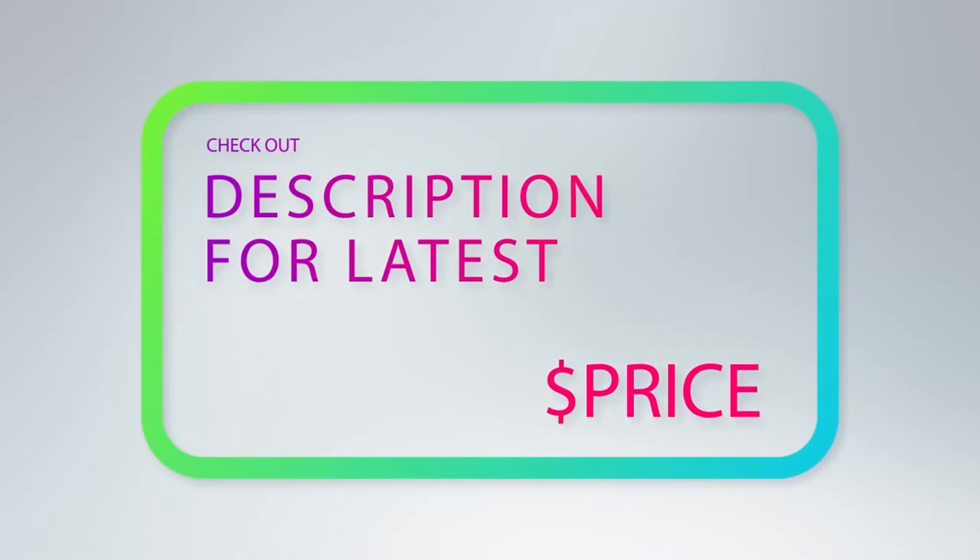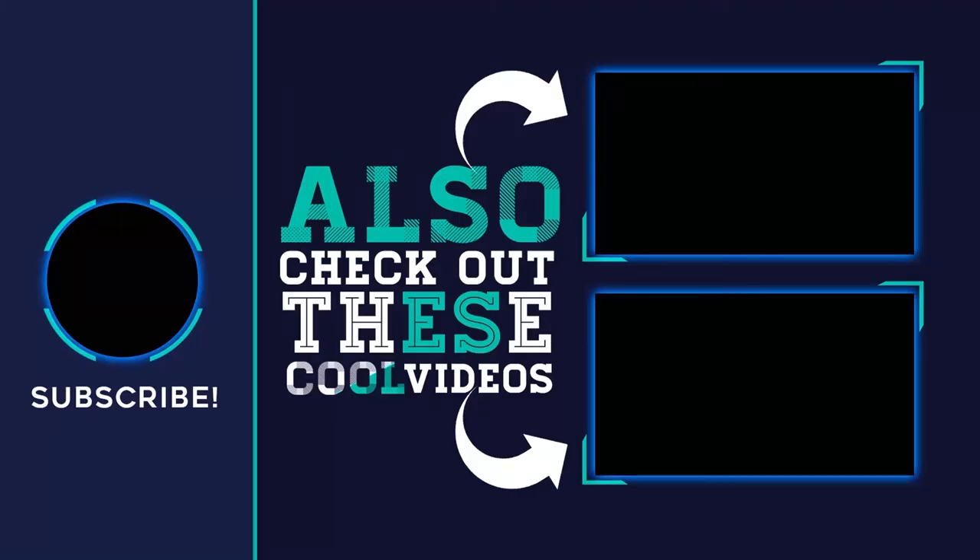Thank you for watching. Please subscribe to the channel, share this video, and hit the like button.